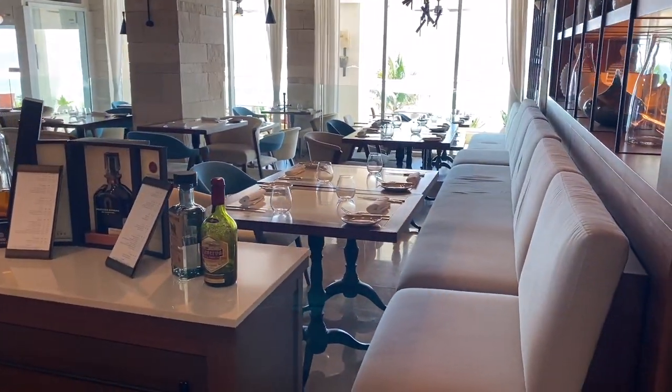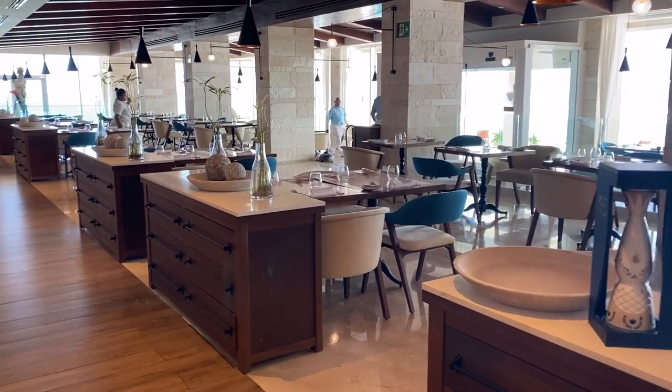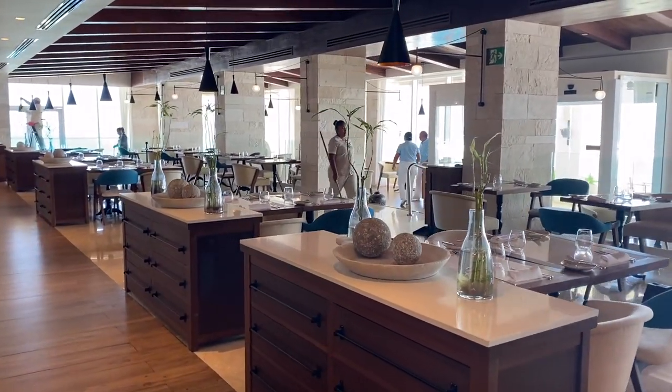And this is another restaurant called Aurora. For breakfast and lunch it's open as a buffet, and for dinner they have an a la carte menu serving Mexican food.